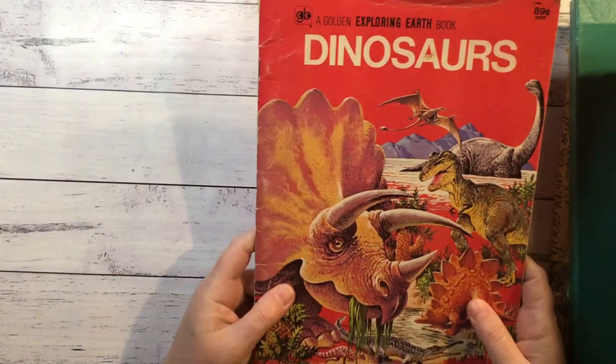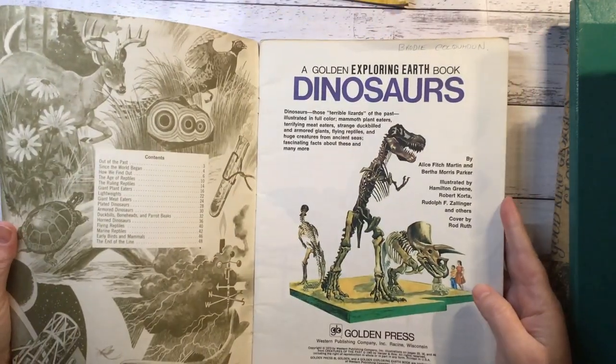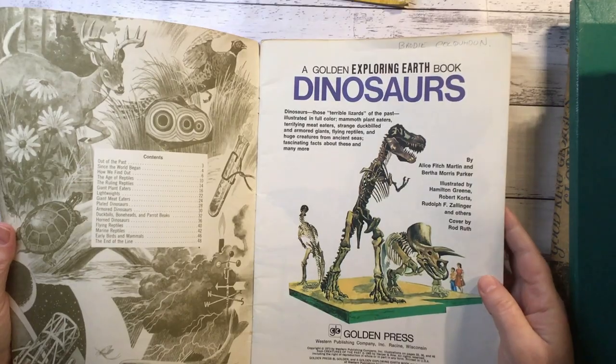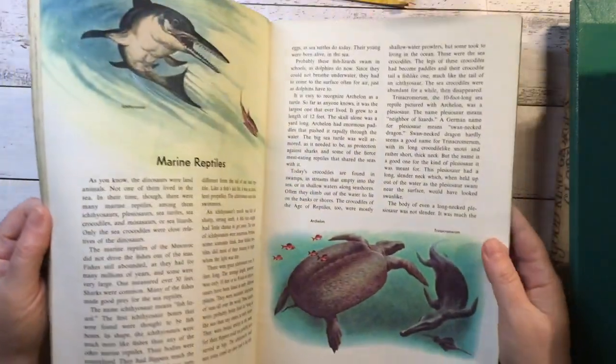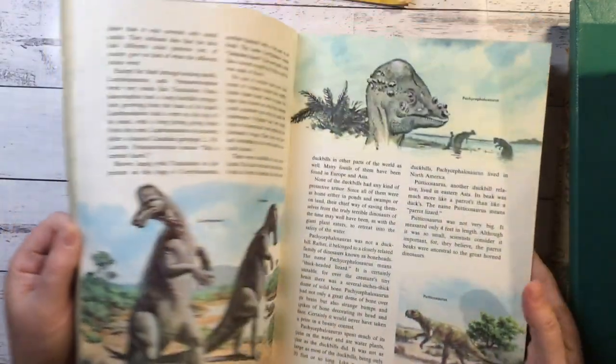A Golden Exploring Earth Book - Dinosaurs. 1973. Great dinosaur pictures.